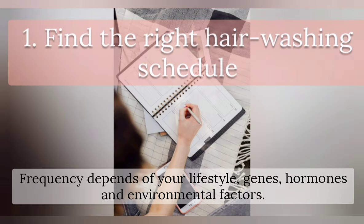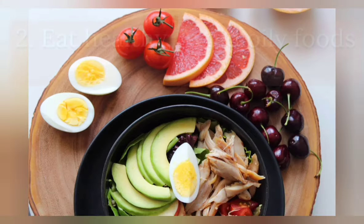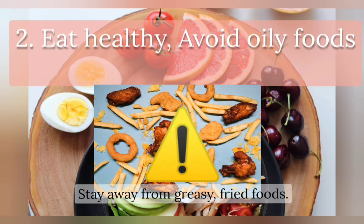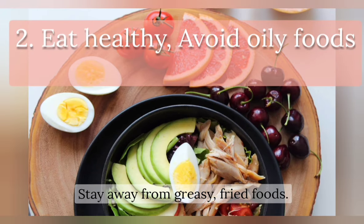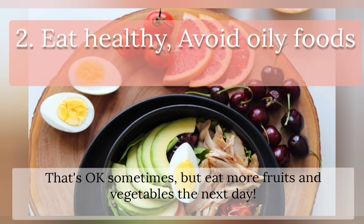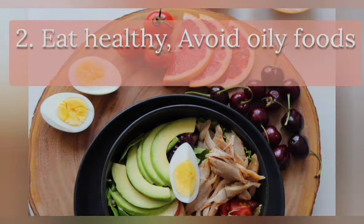Eat healthy. Avoid oily foods and stay away from greasy fried food. I know it's not easy — I love french fries and potato chips. That's okay sometimes, but eat more fruits and vegetables the next day.